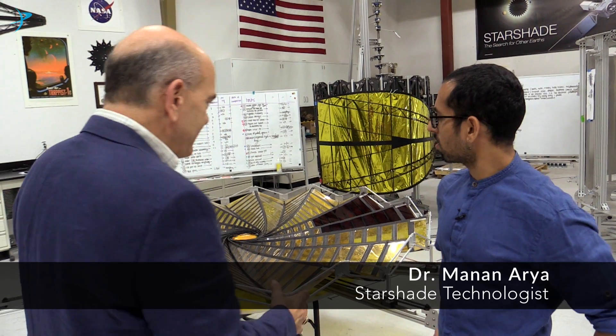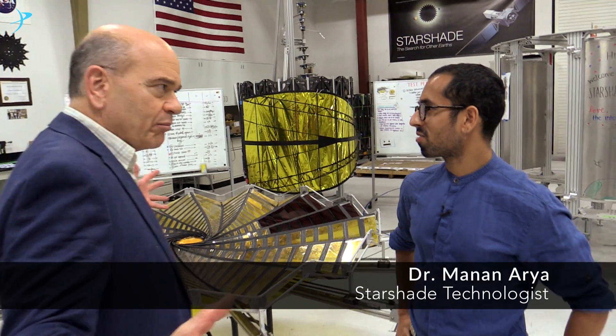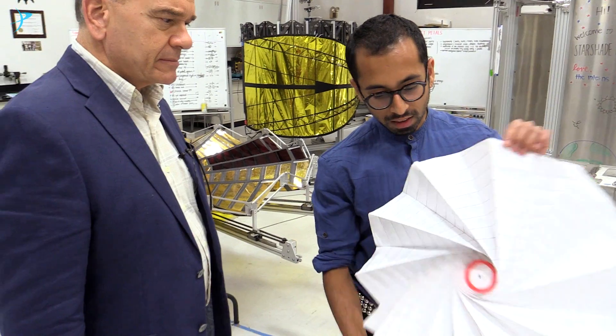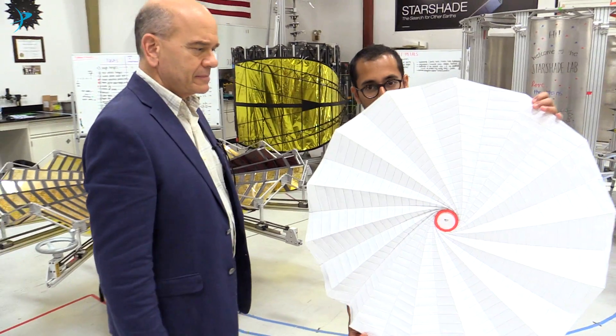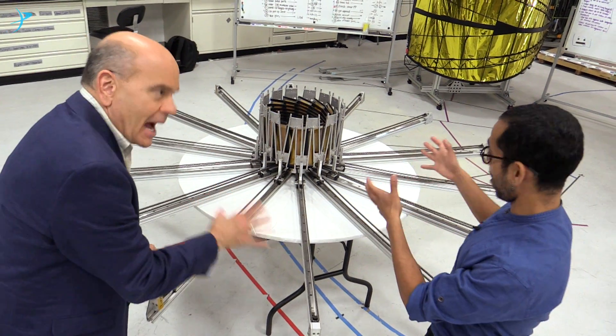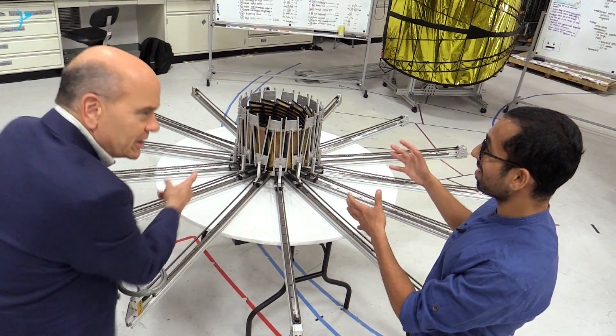Can you explain how we get this big shade all bunched up so that we can launch it in space? We use the power of origami to fold up these incredibly large spacecraft into small spaces so we can fit them inside a rocket for launch. So we fold it up — we origami it up — load it into the rocket.